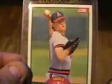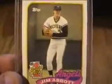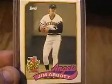Another reason why Jim Abbott is my favorite baseball player of all time: as you can see, he only had one hand, which was his left. He pitched for the University of Michigan. This is his 89 Topps Official Rookie card.